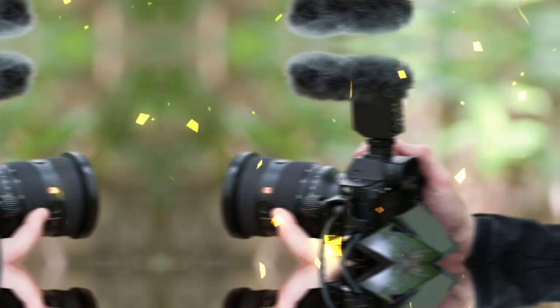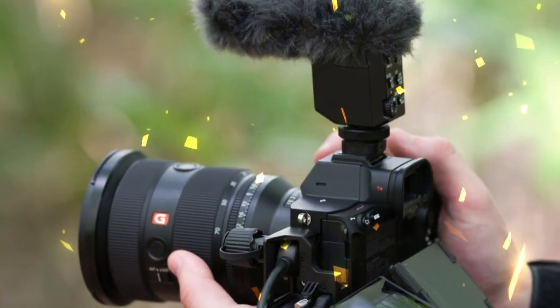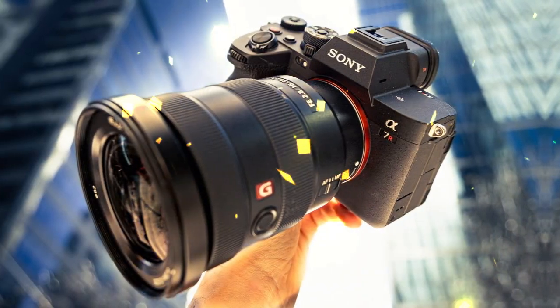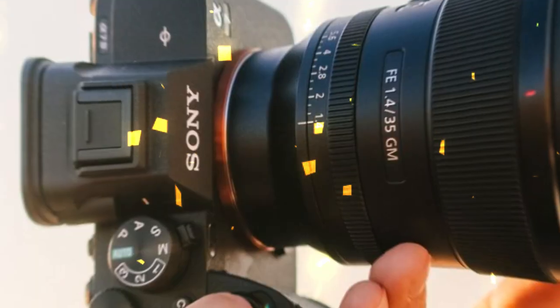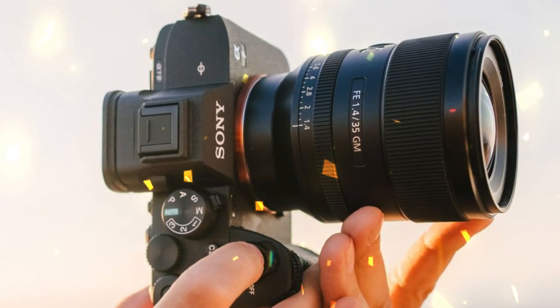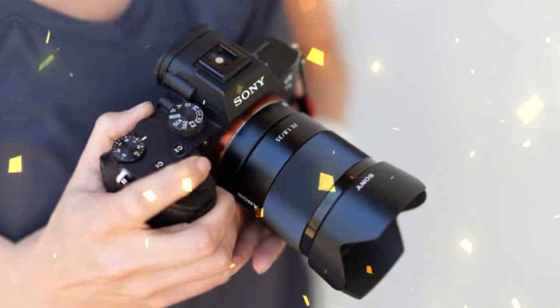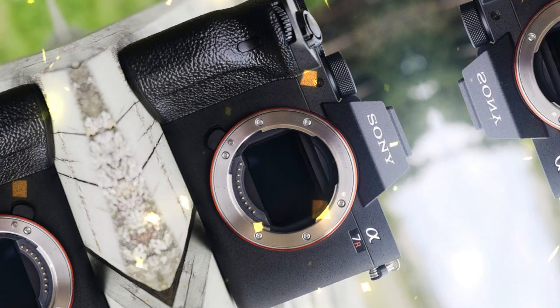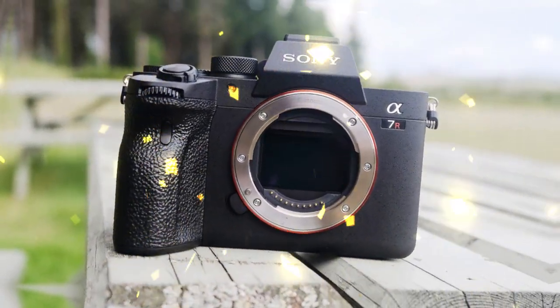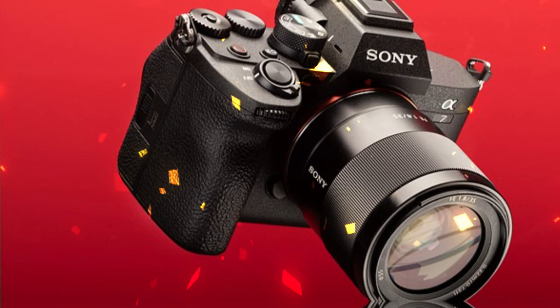The Sony A7R6 is rumored to be released on March 26th, and we're excited to dive into the details. One of the most anticipated features is the integration of the Venice Extension System Mini, which promises to take your photography and videography to the next level. In this video, we'll explore what this means for content creators and what you can expect from this new technology. Stay tuned for more updates and insights on the Sony A7R6.